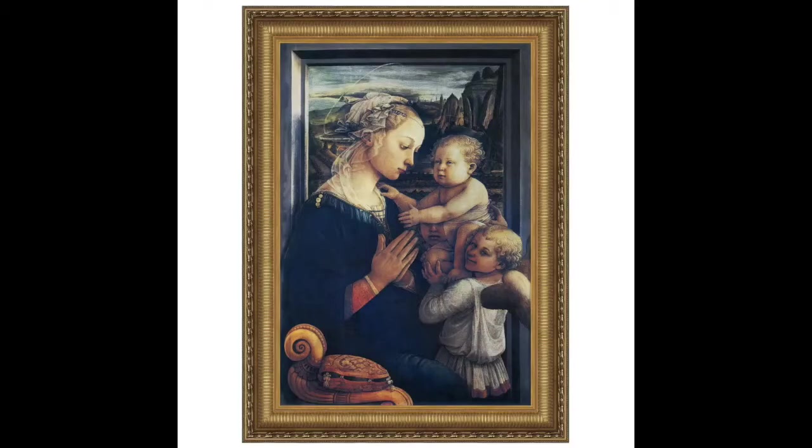Oh, hello there. I'm Bill Johns, the Art History Mom. I'm at Galleria degli Uffizi in Florence, Italy, looking at Fra Filippo Lippi's painting Madonna and Child with Two Angels.